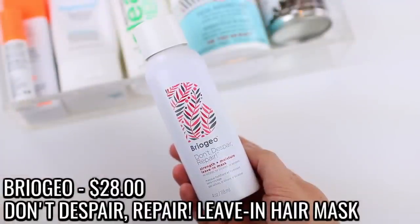I used up two Briogeo products. First, the Don't Despair Repair Strength and Moisture Leave-In Mask — I think it was my first time using it. It had been sitting in a drawer after they sent it to me, and I tried it when I was running low on leave-in conditioner. It's supposed to leave your hair stronger, softer, healthier, and hydrated, and it really does work. I think I like it even a bit better than the IGK Thirsty Girl I was using before, especially on air-dry days — it leaves my hair so soft, frizz-free, and healthy looking. I did end up repurchasing it.